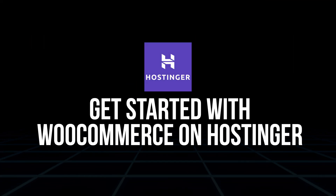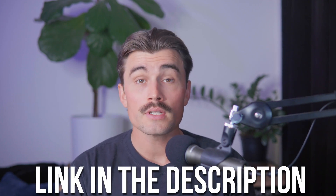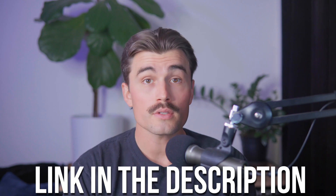Get started with WooCommerce on Hostinger. Before we dive into the best WooCommerce plugins, let's make sure that your store is up and running. If you don't already have your WooCommerce store set up, we've got you covered. Click the link down in the description to get started with WordPress hosting through Hostinger. Right now, Hostinger is running their Black Friday special.